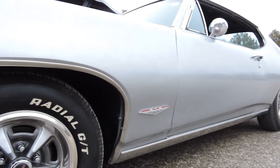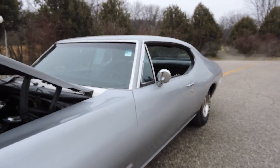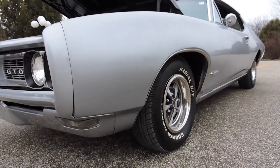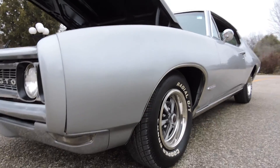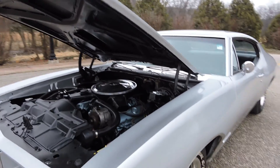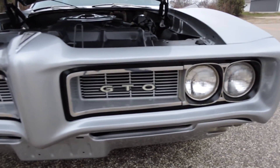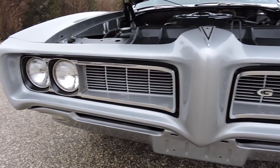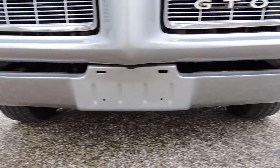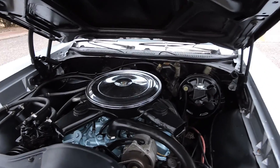It's got all the rocker molding and wheel well molding. It's got a very nice driver-quality paint job — kind of a silver metallic, not a show-quality finish, but what I'd call a real nice driver quality. The Enduro bumper is in really good shape, the front grille has also been repainted and restored and looks excellent.